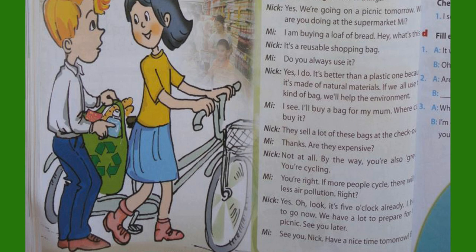Yes. Oh look, it's five o'clock already. I have to go now. We have a lot to prepare for the picnic. See you later. See you Nick. Have a nice time tomorrow. Bye.